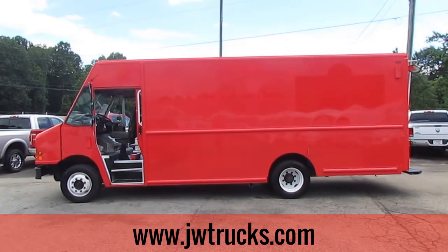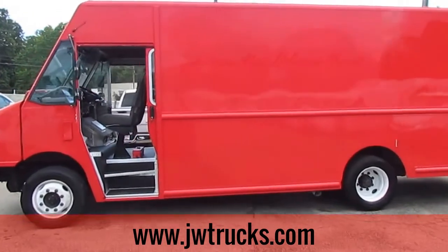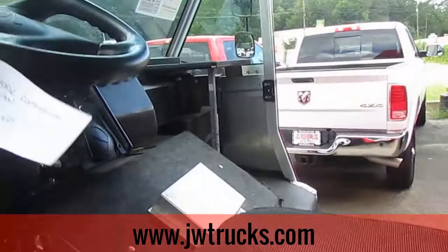Today on Truck Showcase I have a 2010 Workhorse Commercial Cube Van. This is a really unique van folks, these are hard to come by. It has a diesel V8 engine and 161,000 miles on it.